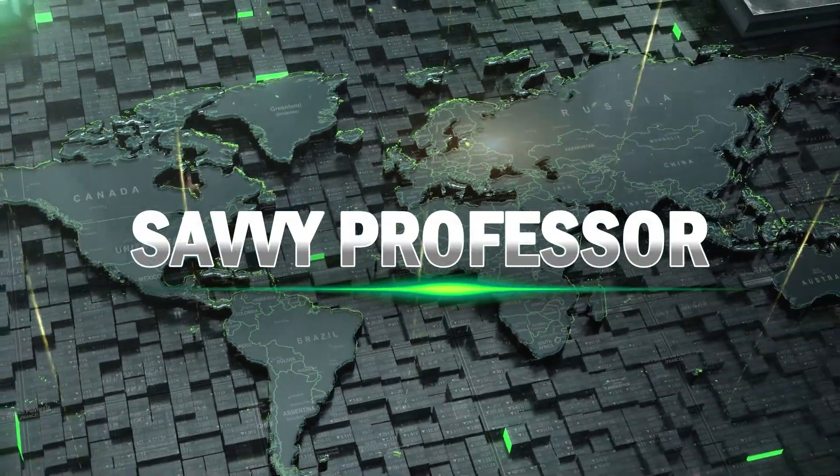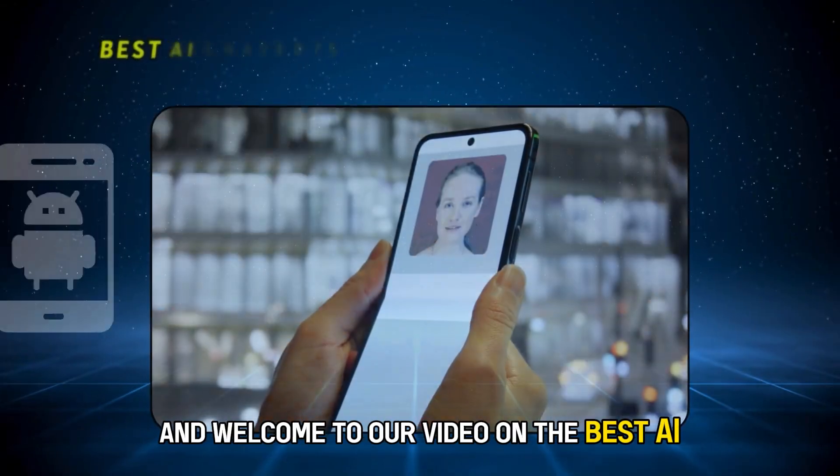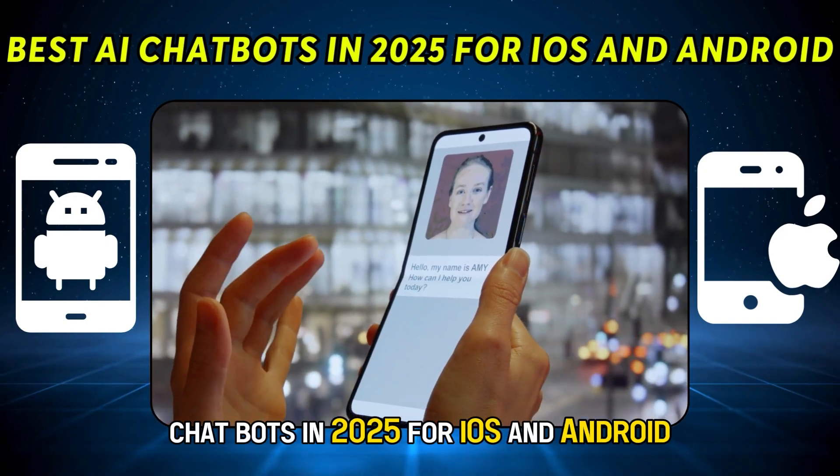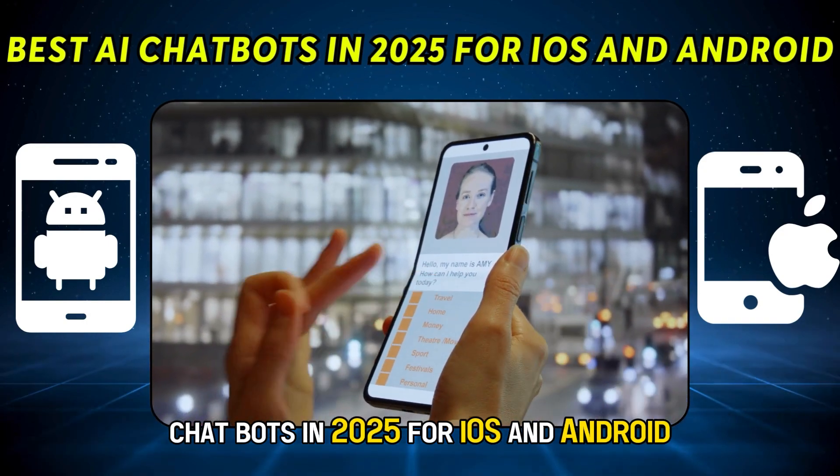Hi guys, this is Sarah from The Savvy Professor, and welcome to our video on the best AI chatbots in 2025 for iOS and Android.